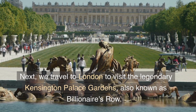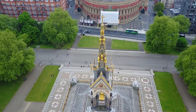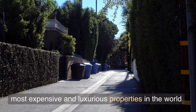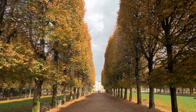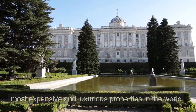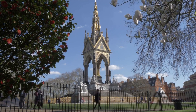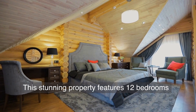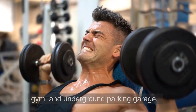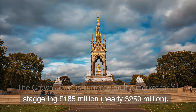Next, we travel to London to visit the legendary Kensington Palace Gardens, also known as Billionaire's Row. This exclusive neighborhood is home to some of the most expensive and luxurious properties in the world, including the grand mansion known as The Crown Jewel. This stunning property features 12 bedrooms, a grand ballroom, a swimming pool, gym, and underground parking garage. The Crown Jewel is currently on the market for a staggering 185 million pounds, nearly $250 million.